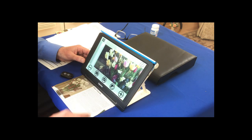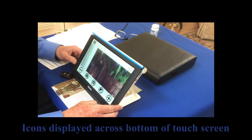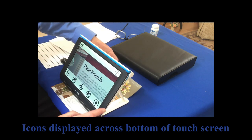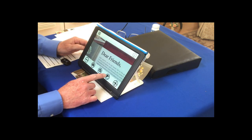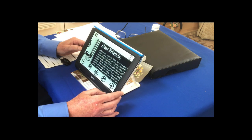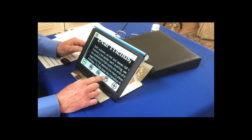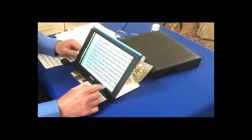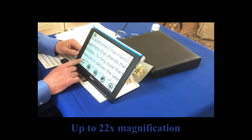If I tap the screen, I see these icons on the bottom. When I'm reading text, typically I want to have a higher contrast capability. So if I tap the contrast icon, I can have a black background with white, or I can change it to a white background with black. I can also increase or decrease my magnification simply by tapping the plus or the minus.